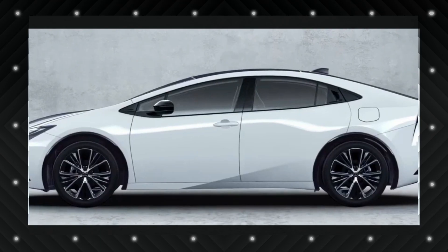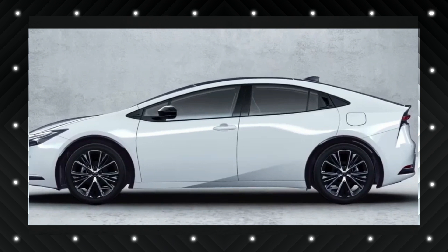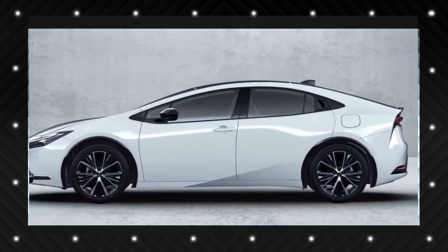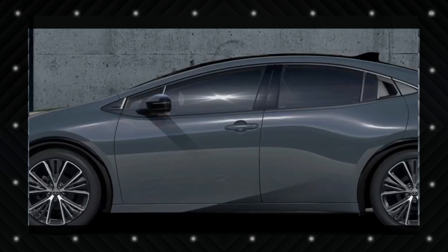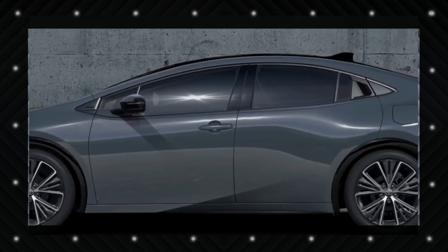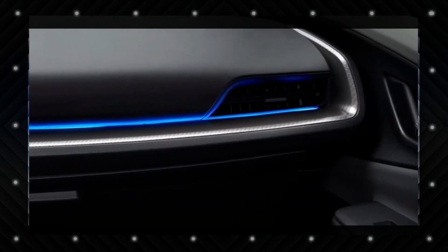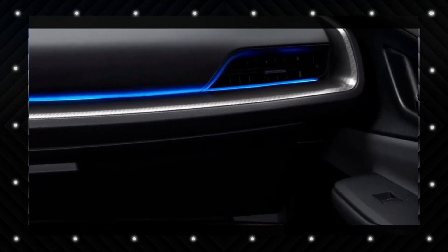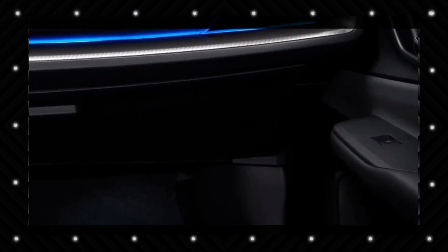Toyota offers the Prius with two different powertrains, which will continue to be available for 2024. The front-wheel drive Prius has a 2.0-liter four-cylinder engine and a single electric motor for 194 horsepower. All-wheel drive models add a second electric motor on the rear wheels for a total of 196 horsepower. Toyota claims the Prius can achieve up to 57 miles per gallon combined.